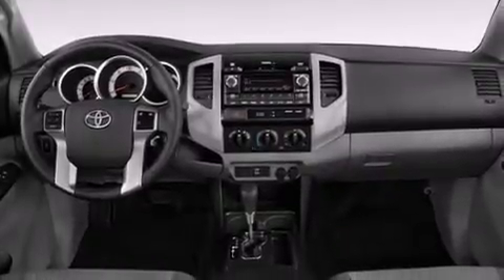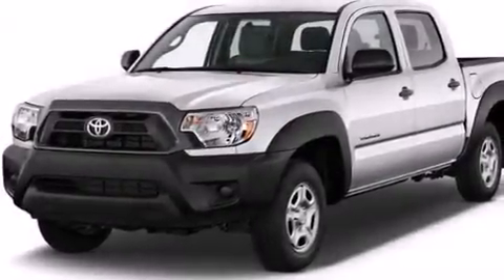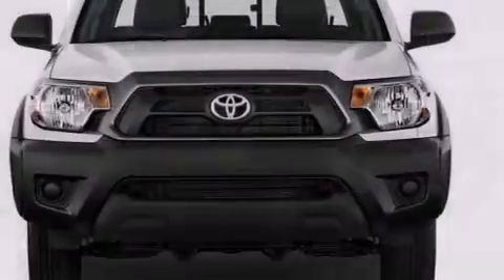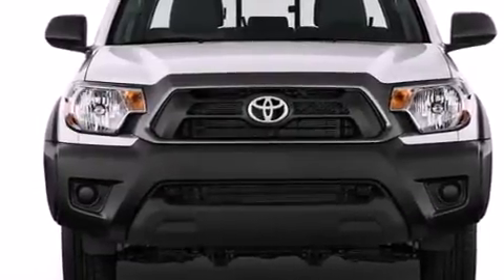Its top features include an iPod-ready stereo system, so you can take your music with you, a limited-slip differential, traction control and stability control systems, and a tire pressure monitoring system.